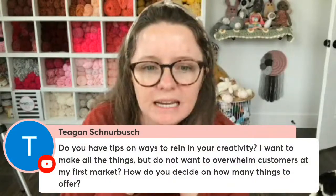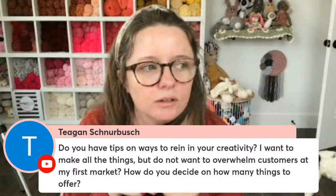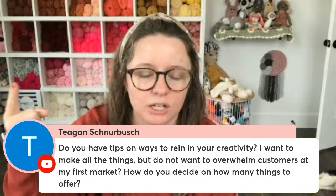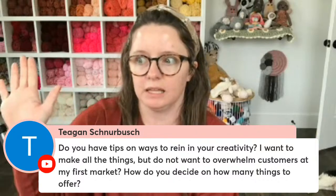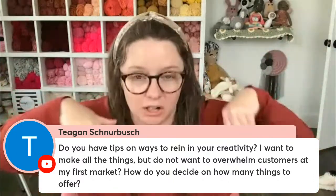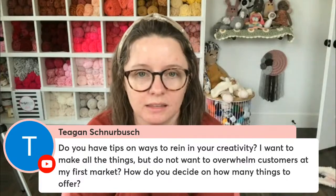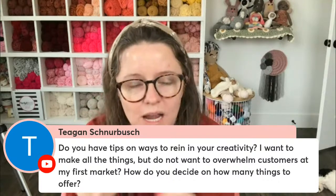Tegan asks: how do you rein in your creativity when you want to make all the things but don't want to overwhelm customers at your first market? When it comes to wanting to make everything, the best thing you can do is remember your 'why' and focus on your ideal customer. You're not serving her well if you give her too many options — she won't understand who you are or how you serve her. It's almost like going to a yard sale where nothing stands out.